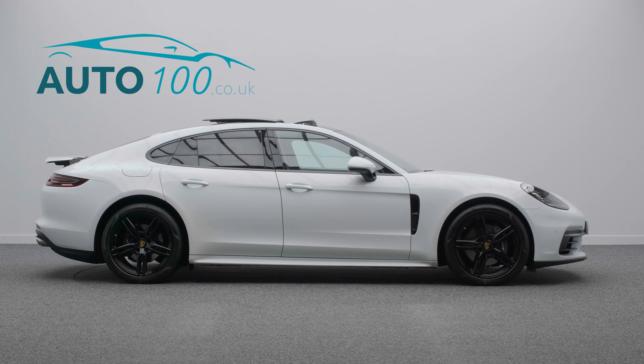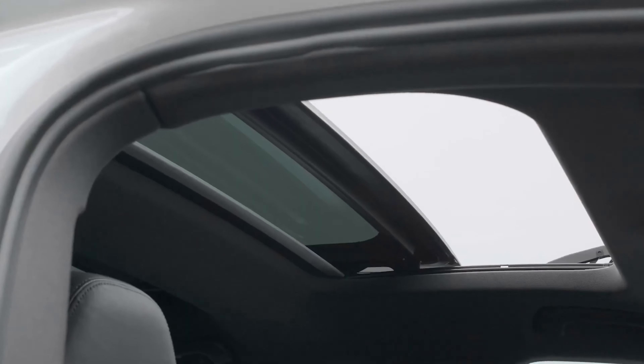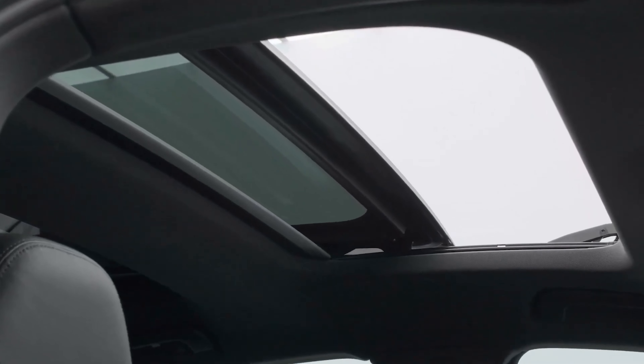heated steering wheel, satellite navigation, park assist with rear parking camera and so much more.